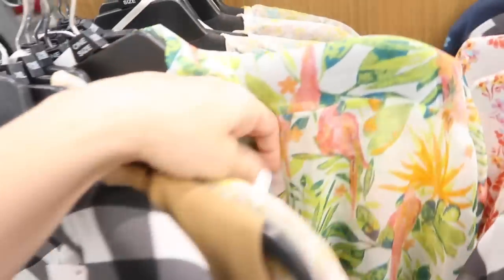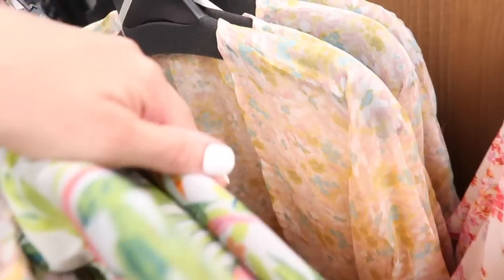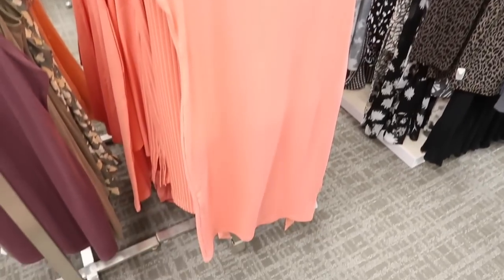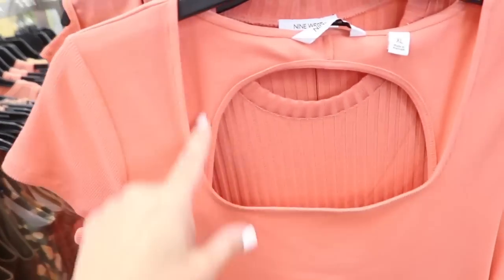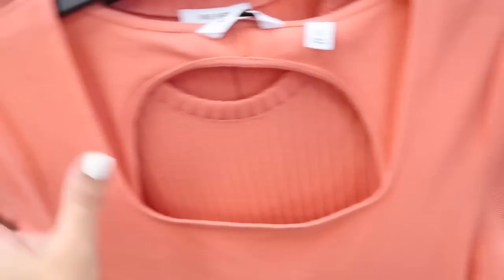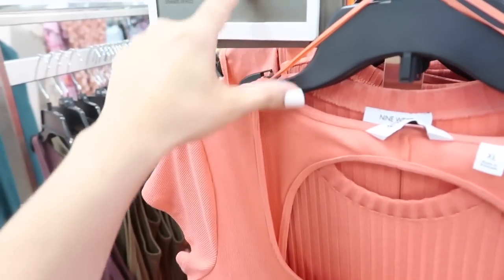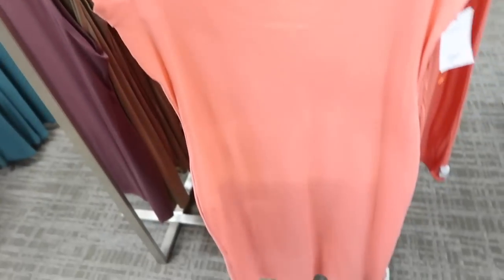They have this black gingham, there's a white tropical floral, the little parrots, pastel floral. New ribbed square neck dress from Nine West — this has that square neckline, shorter cap sleeve, fitted through the body, and then it has a little cutout in the back with the same detailing. This one is $50, on sale for $37.50.